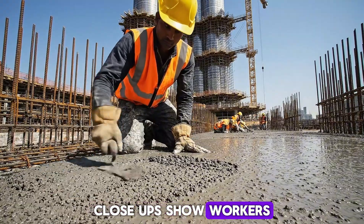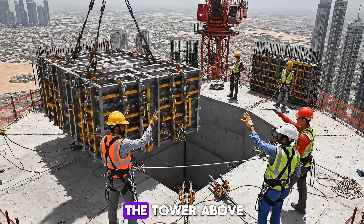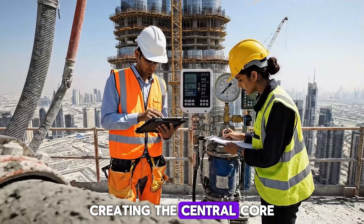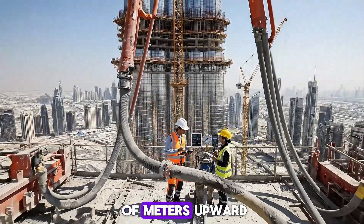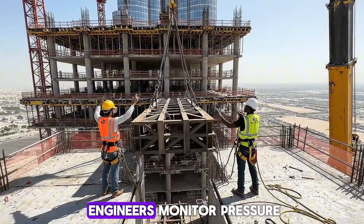Close-ups show workers smoothing the concrete, preparing the foundation for the tower above. Steel formwork is assembled, creating the central core that will support the tower's height. Concrete is pumped hundreds of meters upward, filling the core while engineers monitor pressure.